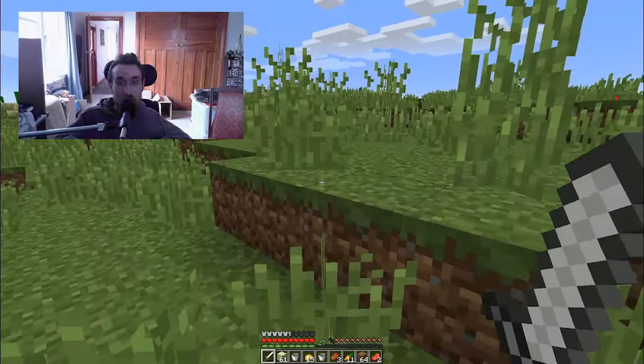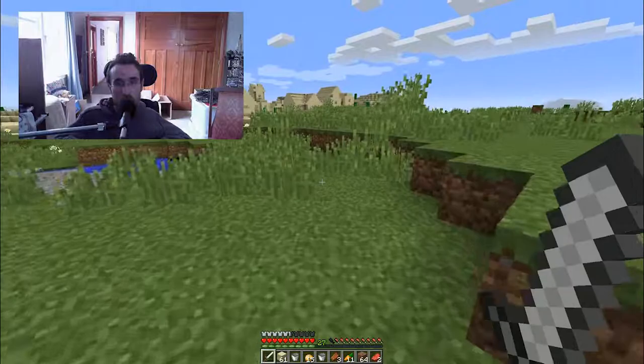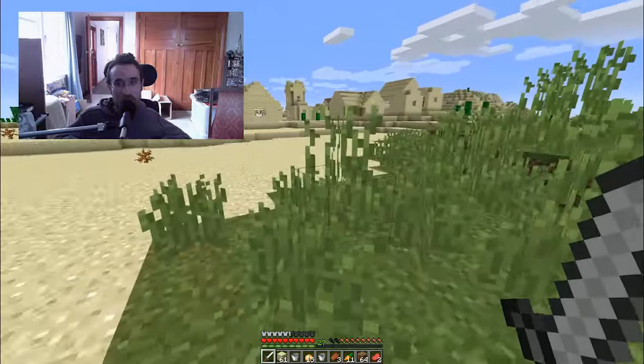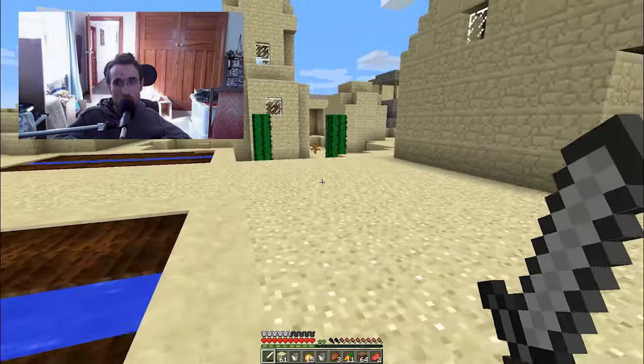This village is pretty close to my house which makes it quite convenient. It's where I got all my carrots and potatoes from — I kind of just stole them from the village. Let's see if there are any villagers out here. This is a desert village, and this is the farm where I stole all my potatoes from.